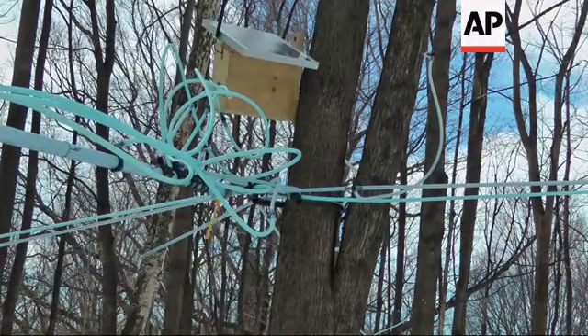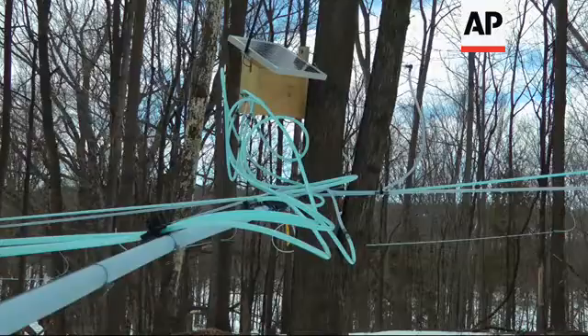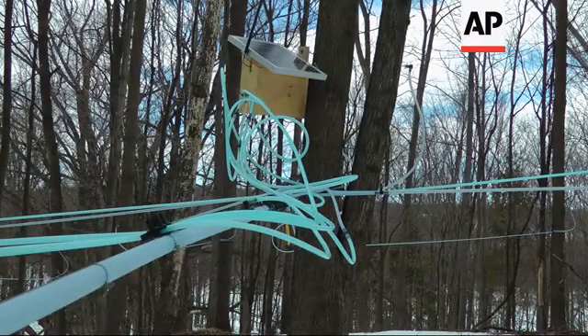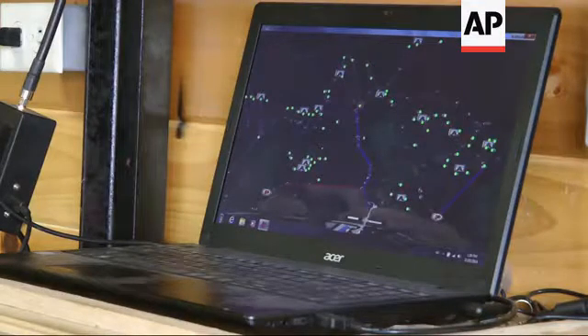A network of solar battery-powered radio units are strapped to trees, with each one able to monitor the pressure on a half dozen main lines. If one springs a leak, sugar makers get an alert on their computer or smartphone.